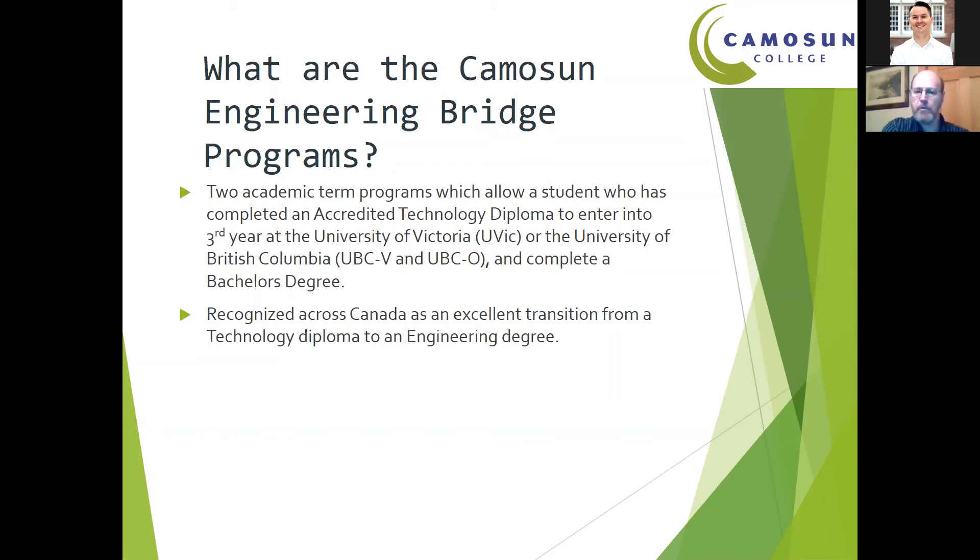Our Bridge Programs bridge to the University of Victoria as well as the University of British Columbia. Since you are all in electrical-related fields, I'll focus more on UVic, because our electrical bridge program only bridges there. This program is recognized across Canada as an excellent transition option — in fact, it's one of only two major routes to advance your education beyond a technology program. The other is Lakehead University, which offers a bridge program that runs in the summer right before third year. We are the only college-based institution that operates a bridge program like this. BCIT is a separate case — they do a two-year technology program followed by two additional years for a degree, but they don't have their own bridge program and don't generally accept students from outside BCIT.